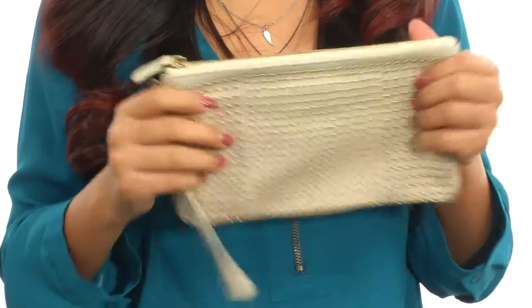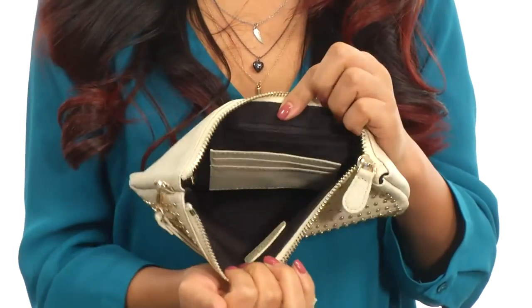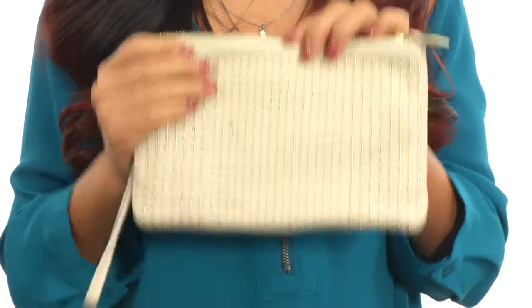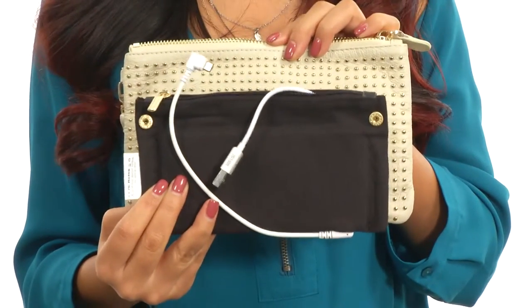It features a removable wristlet strap and the main compartment opens up with a zipper closure just like so. On the inside you'll find a back wall zipper pocket, two credit card slots, and the best part is it also features a battery case so you can charge your phone or camera on the go.